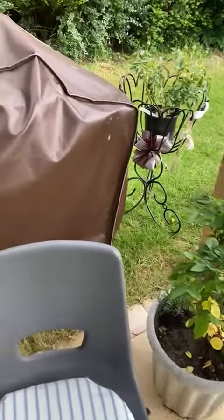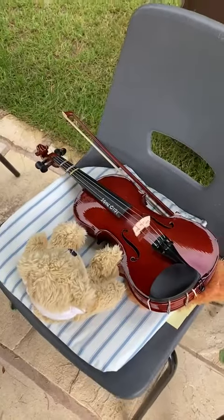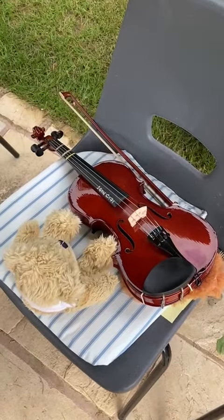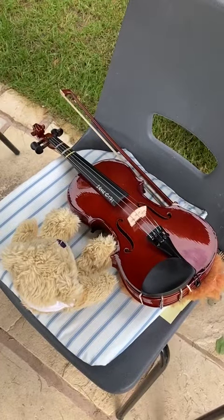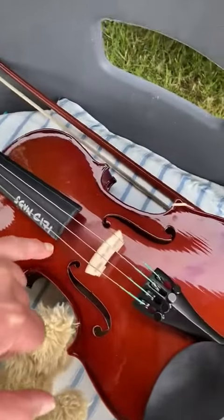Good afternoon. I'm looking for Bear today and I found Bear looking at something very special. Bear has found a musical instrument and this instrument is called a violin, and this belongs to a little girl who's going to play for us in a little while. Bear is having a look at all the parts of the violin.